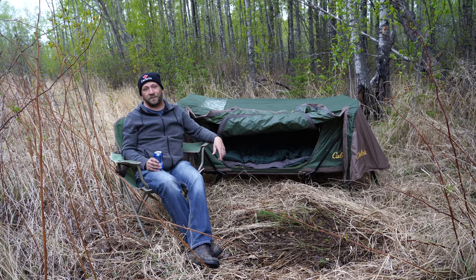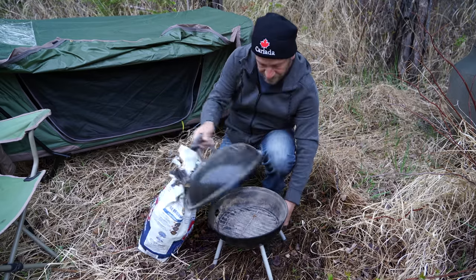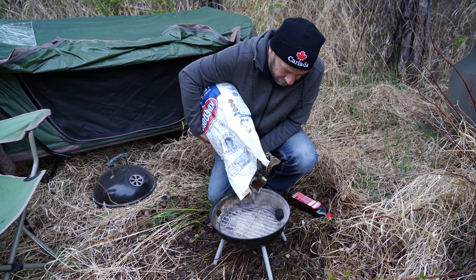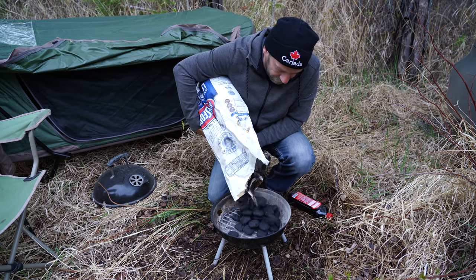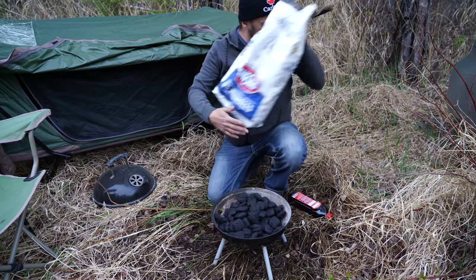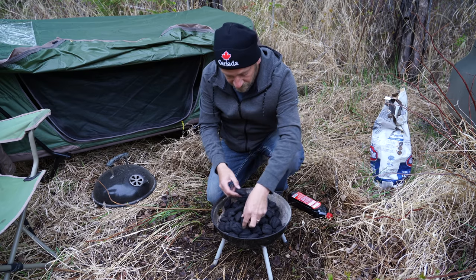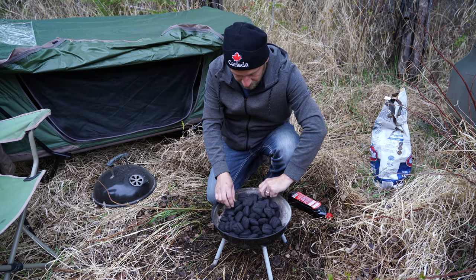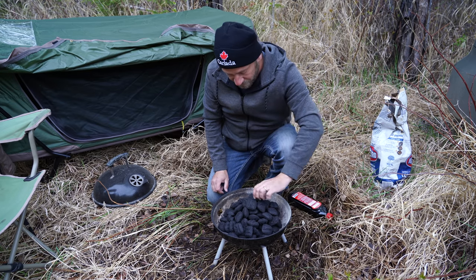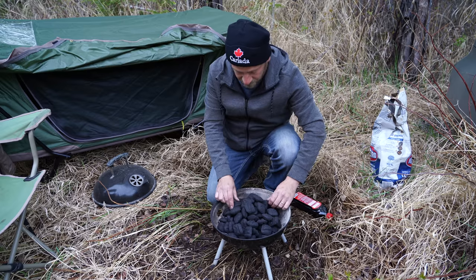I'm just going to lay low with a little charcoal barbecue and we'll cook up some food in a bit. Cheers everyone. This is a great spot. We'll get this warming up because this will take 45 minutes or an hour to be able to cook on it. It's nice and self-contained. There's no more fire bans or anything like that. So this is a responsible thing to be doing right now.